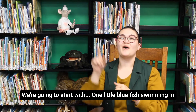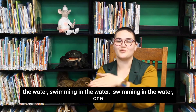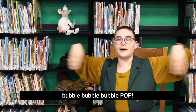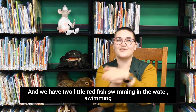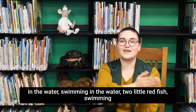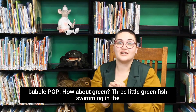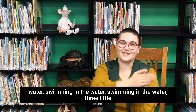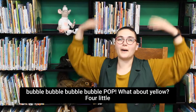One little blue fish swimming in the water, swimming in the water, swimming in the water. One little blue fish swimming in the water — bubble, bubble, bubble, bubble, pop. Two little red fish swimming in the water, swimming in the water, swimming in the water. Two little red fish swimming in the water — bubble, bubble, bubble, bubble. Three little green fish swimming in the water, swimming in the water, swimming in the water. Three little green fish swimming in the water — bubble, bubble, bubble, bubble.